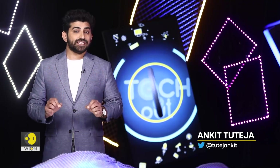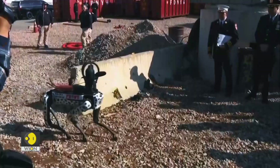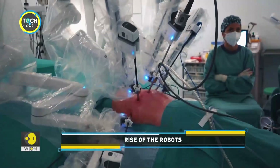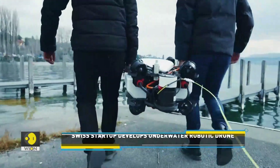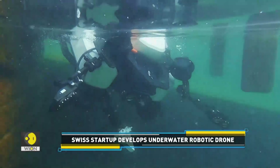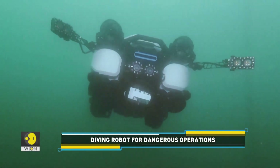On Tech It Out, we keep bringing you updates from the world of robotics. Watch this story to see how robots are becoming smarter and more sophisticated. With its robotics, it could come in handy during dangerous search-and-rescue operations.